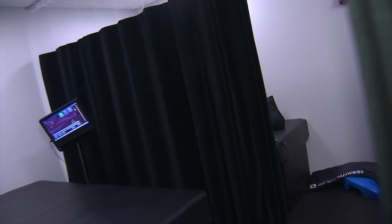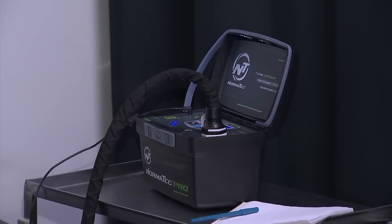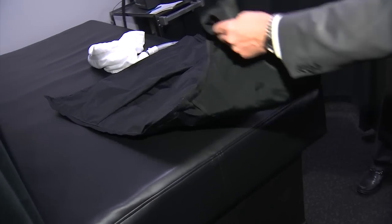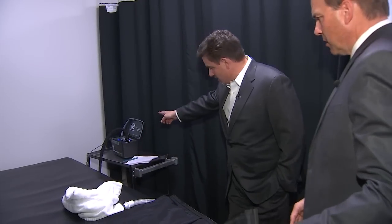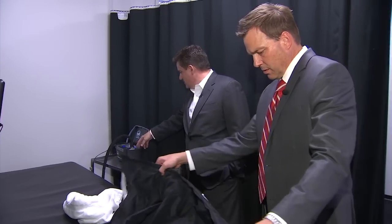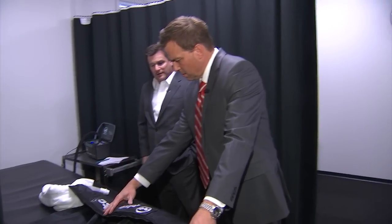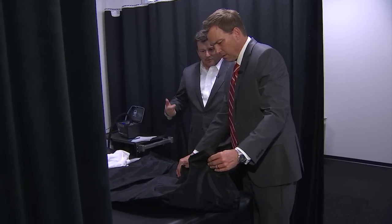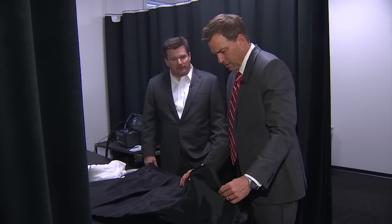This is our rest and recovery room. We've got these smart beds that have a therapeutic function to them as well. It's air — it's going to pulsate and give players the ability to increase blood flow and help muscle recovery a little bit faster.